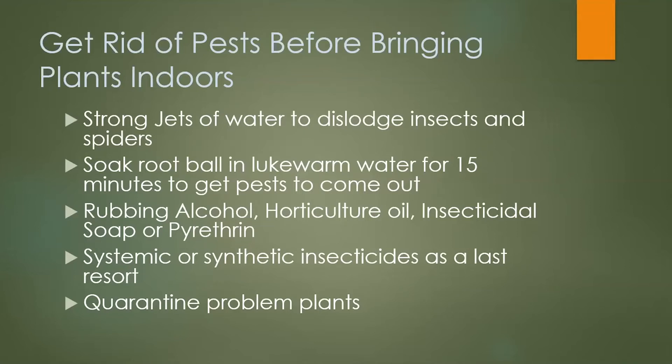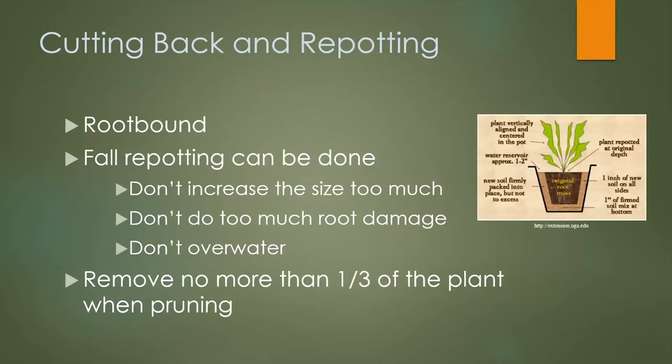When you bring your plants in, if you've got existing plants inside the house, I recommend quarantining the plants you're bringing in. That way, if there are any problems or outbreaks within the first two or three weeks they're in the house, you'll notice it and it won't affect your existing plants.